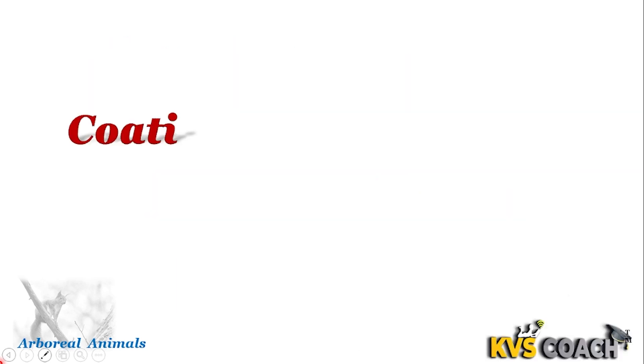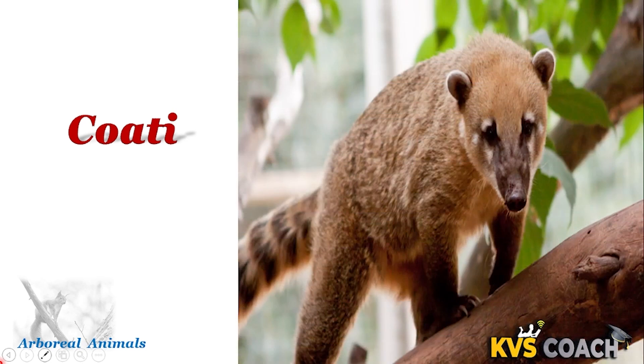Next is kinkajou. They survive for 7 to 8 years. They are medium-sized mammals. They are arboreal mammals but they are omnivorous.